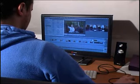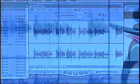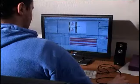Once the filming is completed, our skilled technicians will carefully edit the video, adding music, voice-overs and graphics where required to create a professional-looking production.